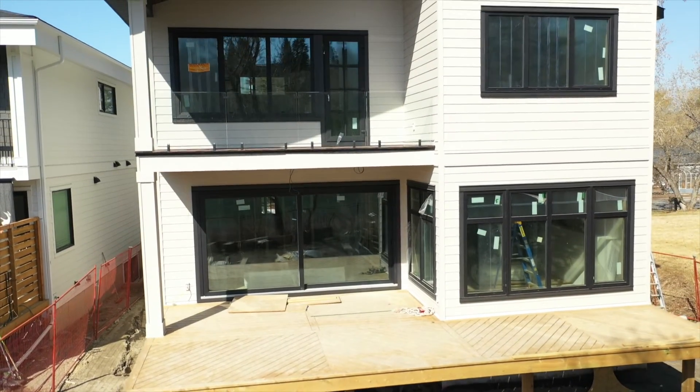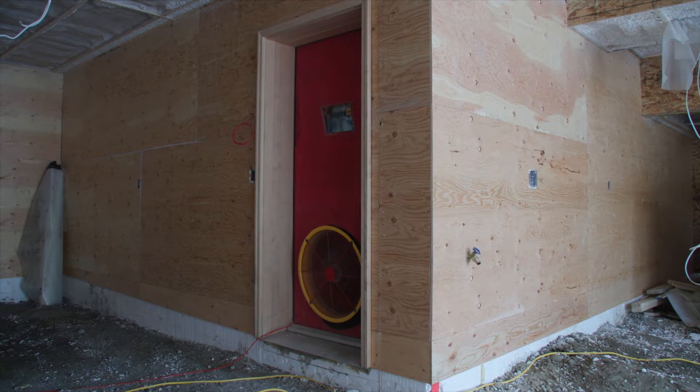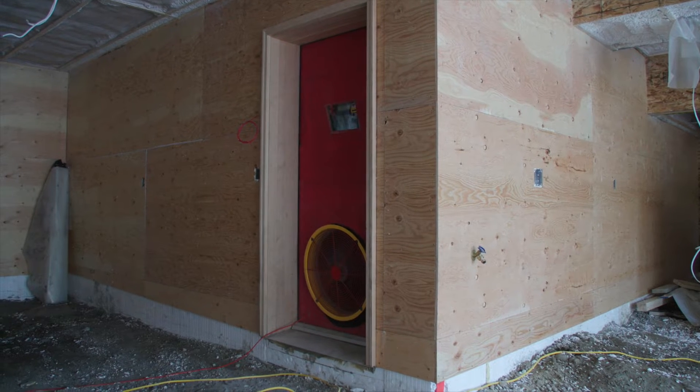Today is a big day on the Bowbank net zero project. We've got our insulation complete, our air barrier complete, and today we get to use a blower door test to go around and analyze how airtight we got this home with our insulators.